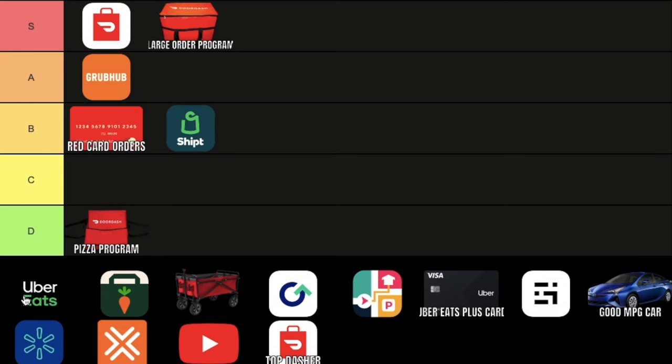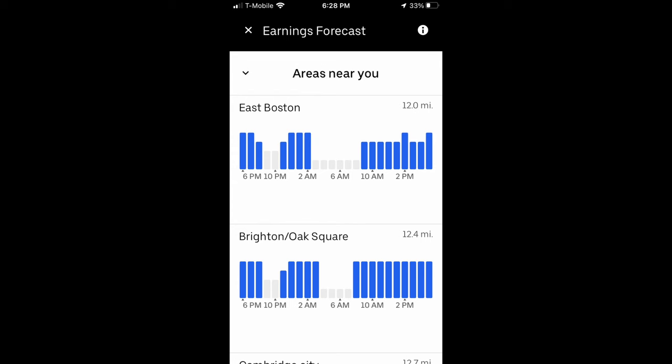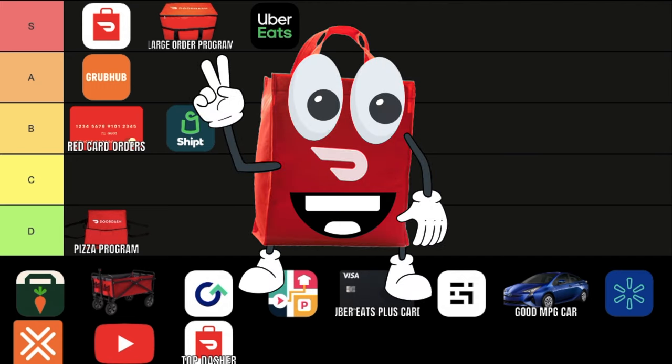Uber Eats. This is my number one go-to app — I'm definitely putting it into the S tier category. I get orders all day on Uber Eats. It's just too good. Did you know that French fries is the most ordered item on Uber Eats?